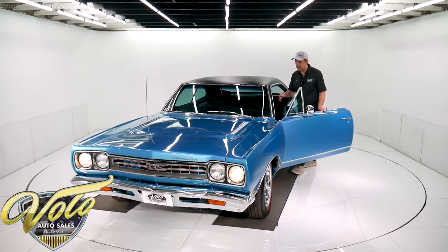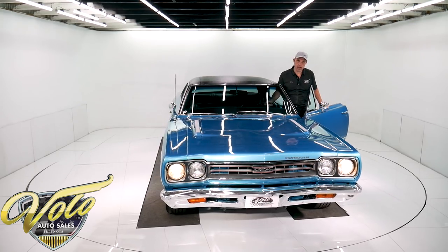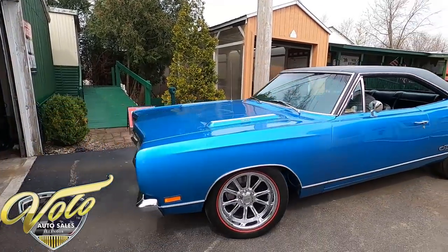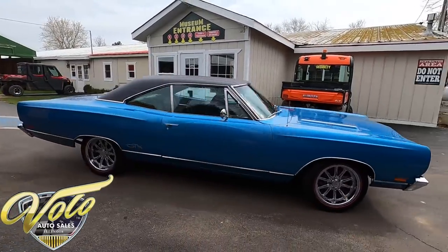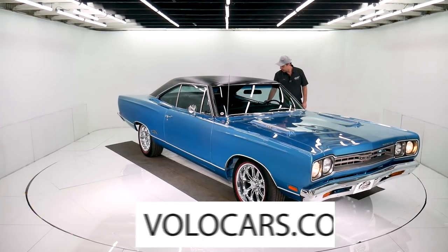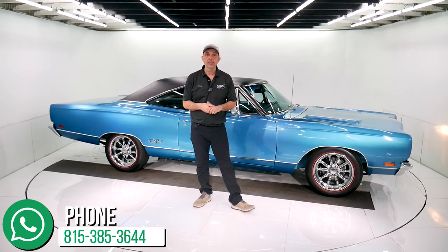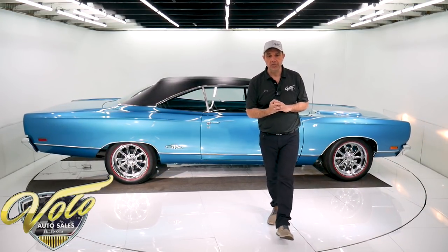So there you have it — we've got an absolutely stunning B5 Blue number-matching GTX. Sorry about the belt squeal, but we'll get that fixed. Go to volocars.com where there are plenty of ways to contact our staff. They'll answer all your questions — more video, more pictures, whatever it may be. Let us know how we can help. We can help with shipping and financing. Just go to volocars.com, subscribe to our YouTube channel, and click the bell icon so you can see the videos first. Thanks for watching.